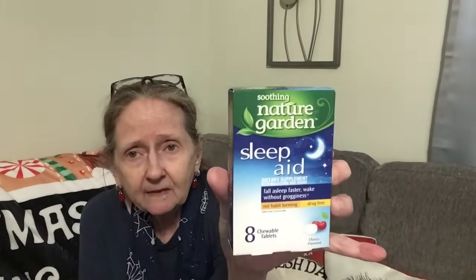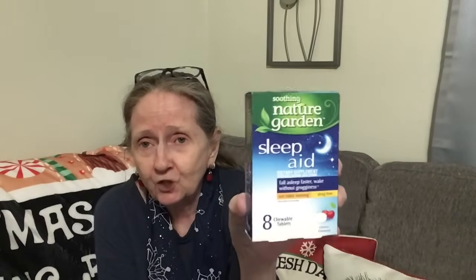I picked this up after watching Couponing Girl — she gets this all the time and says it works well and doesn't make her groggy. They're cherry-flavored eight-chewable-tablet soothing nature sleep aids. Non-habit-forming, drug-free — fall asleep fast, wake without grogginess. She's bought it, used it, and bought more. So I got that based on seeing it on her channel.